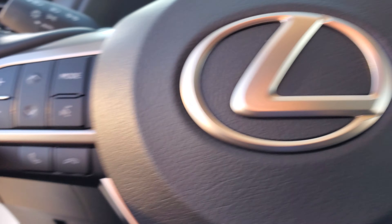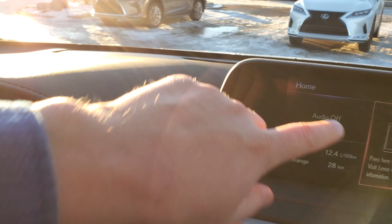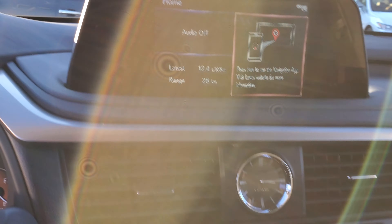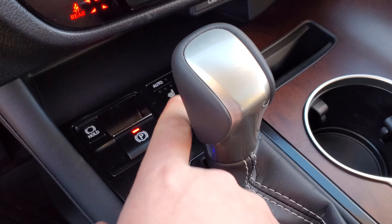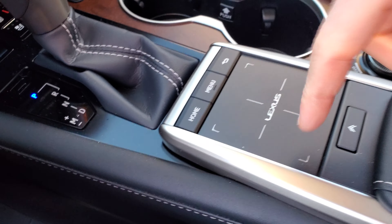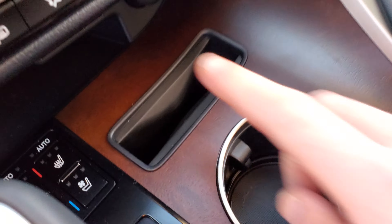When these seats are forward you can move them to get room in the back. To fold them down, step one and step two, and then your seat will fold flat so you can have that extra cargo space in the back.